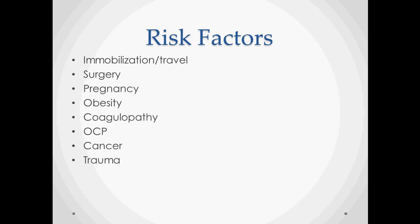The major risk factors include immobilization and travel — the classic story is somebody gets off an airplane with pain in their calves and chest. Other risk factors include surgery, pregnancy, obesity, and any type of coagulopathy including factor V Leiden, protein S and protein C deficiencies, MTHFR, and some of the more rare coagulopathies.